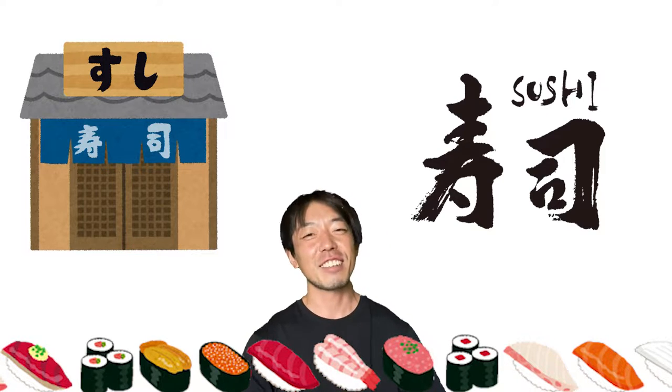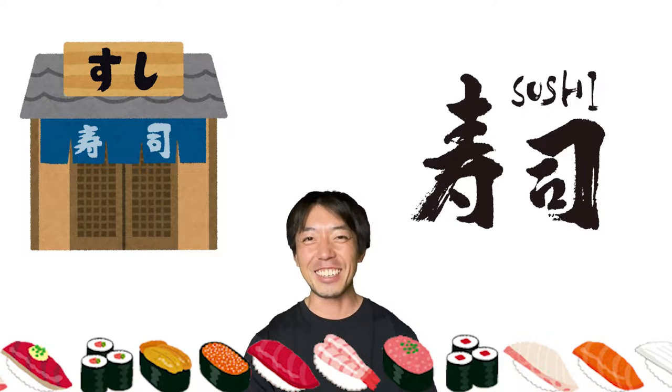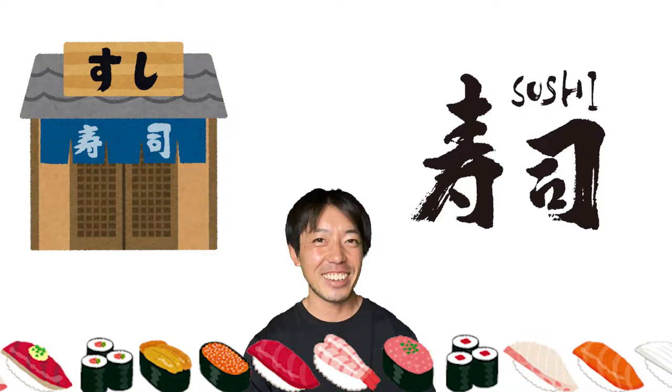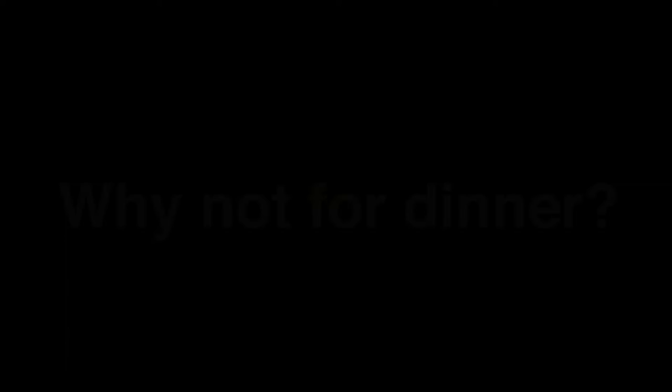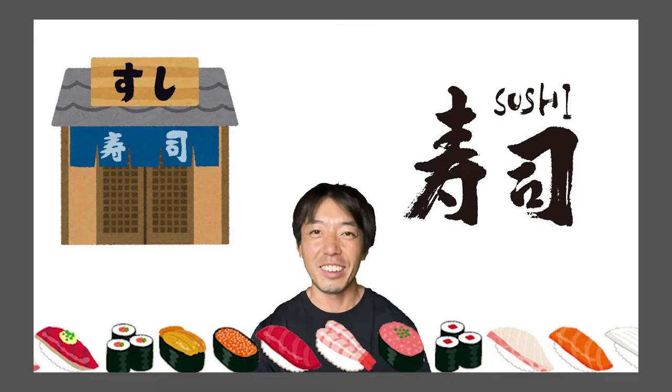I love sushi so much. If tomorrow is the end of the world, I would go to eat sushi for lunch. I think a sushi chef wouldn't like to work for dinner before the world ends, right?